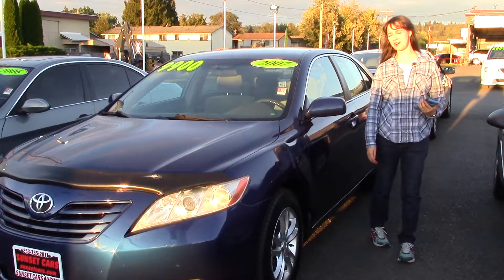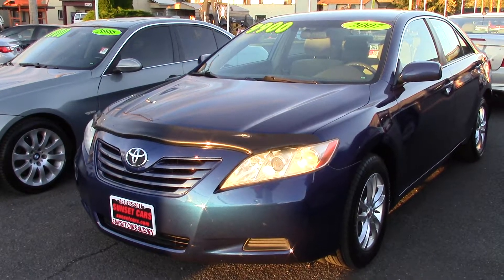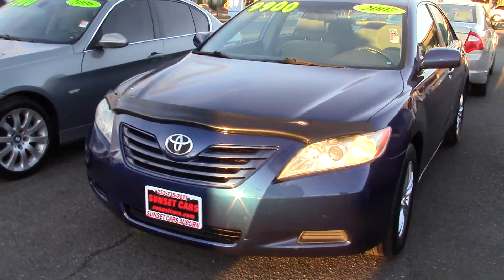Hi there, this is Jordan with Sunset Cars of Auburn, and this is our 2007 Toyota Camry LE, stock number 96545.